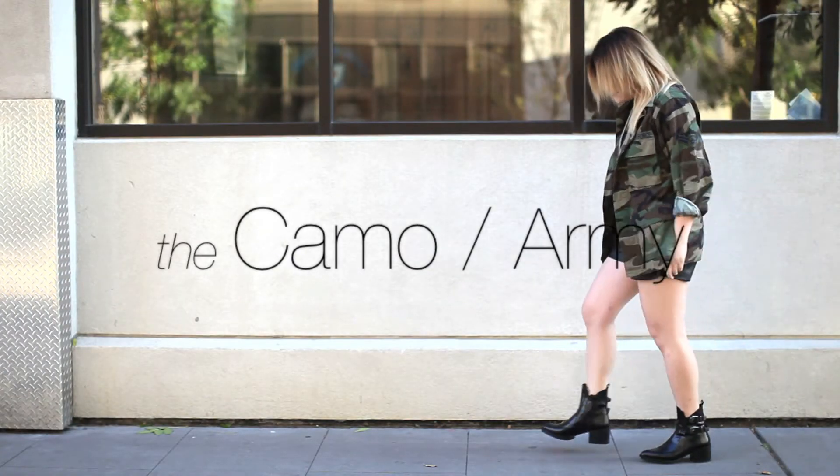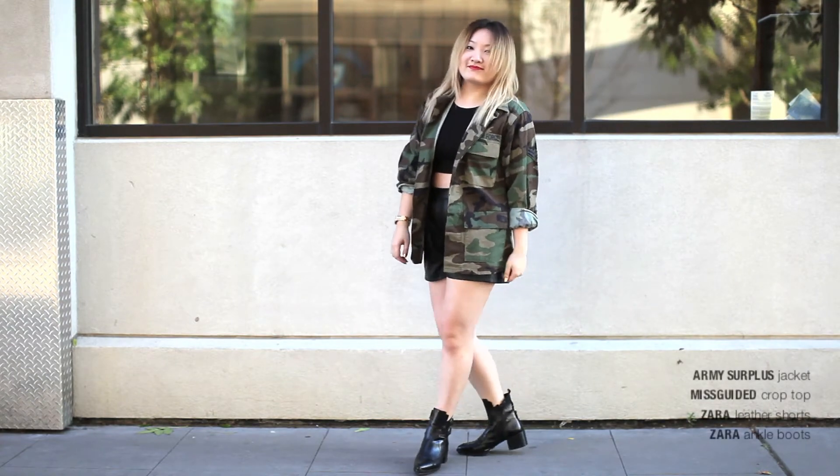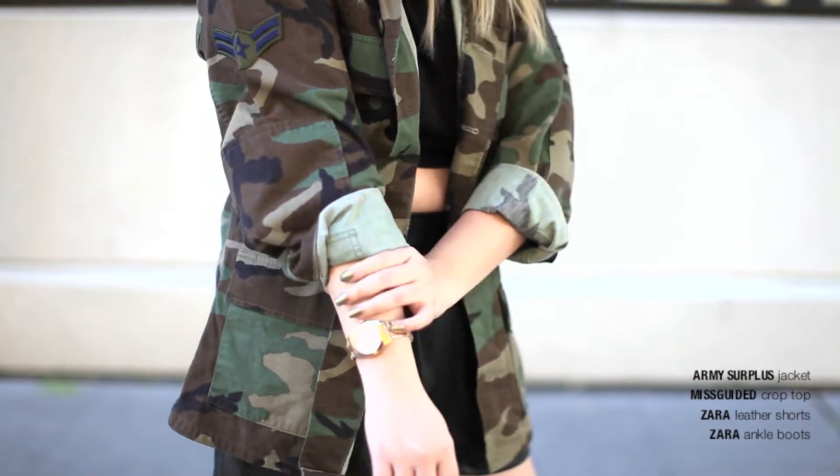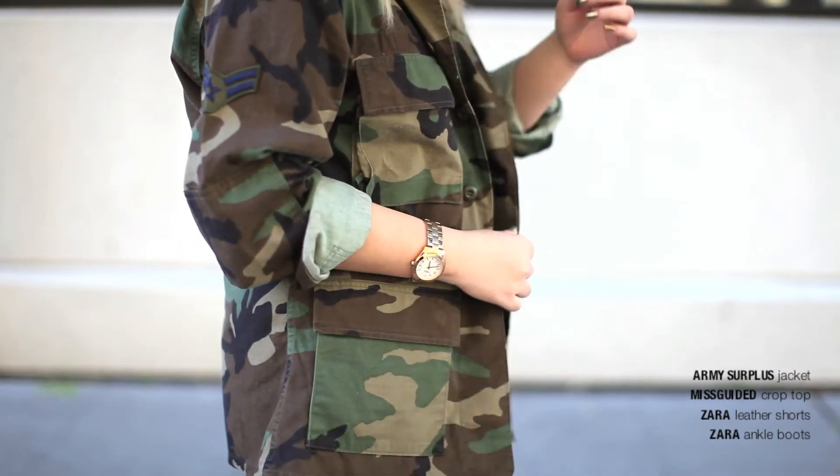Next, we have the army jacket. The military trend is still very hot this season, so you'll be able to find a lot of camel print in stores. I went down the authentic route and bought myself a real army jacket.